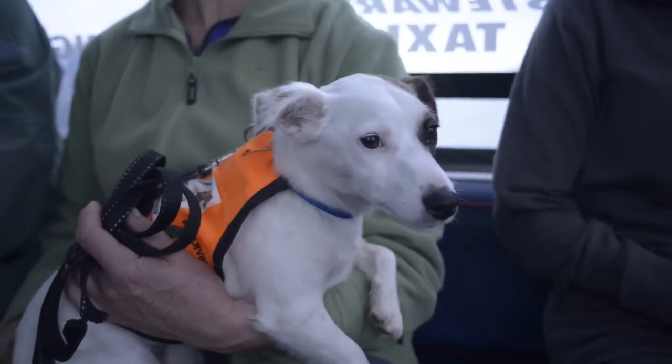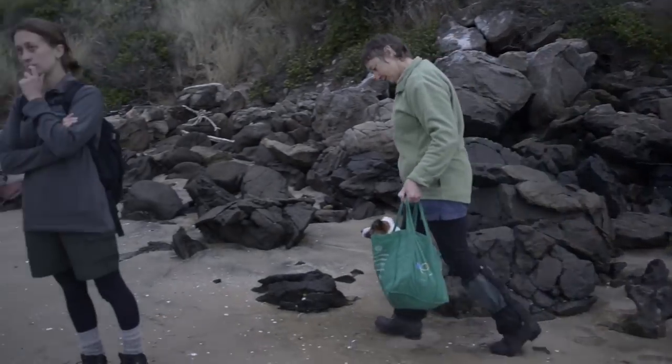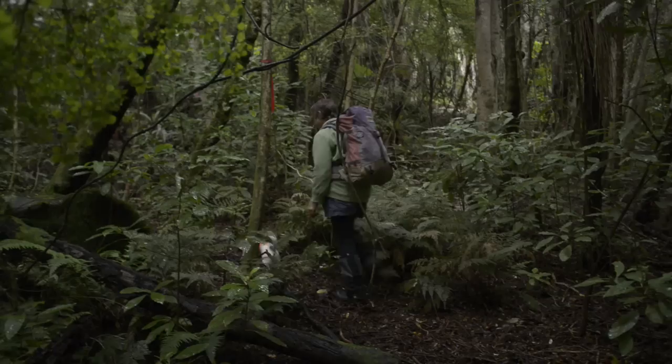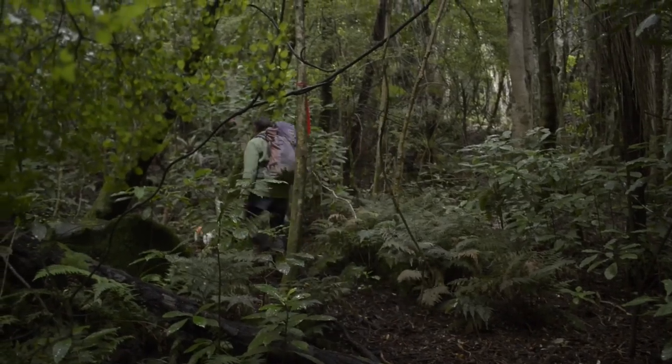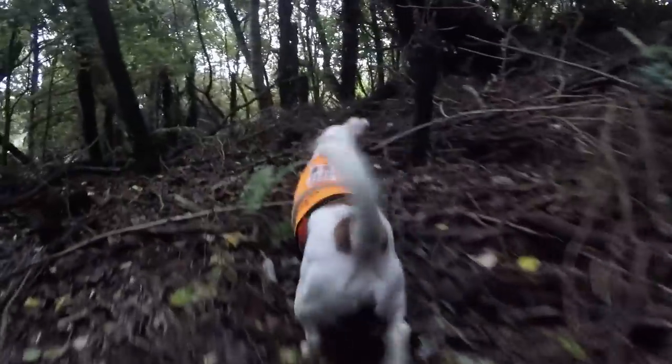Sniffer dogs are trained to detect live rats. Gadget the dog and Sandy came across to Native Island to examine in greater depth the effectiveness of the Good Nature network. Gadget spent the day with us on the island without detecting a single rat, confirming the nil monitor finding from the tracking tunnels.